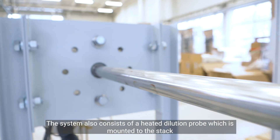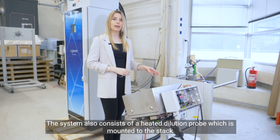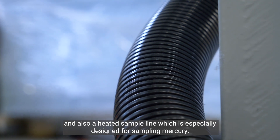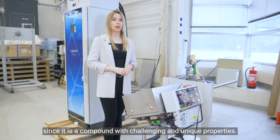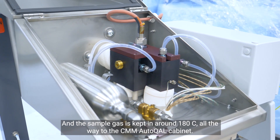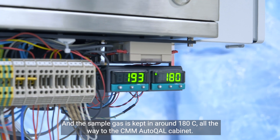The system also consists of a heated dilution probe which is mounted to the stack, and a heated sample line which is especially designed for sampling mercury, since mercury is a compound with challenging and unique properties. The sample gas is kept at around 180 degrees Celsius all the way to the CMM Autocal cabinet.